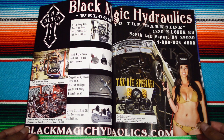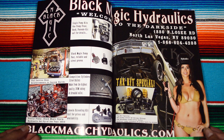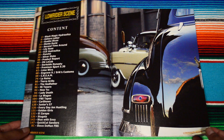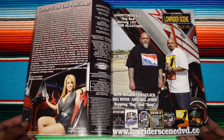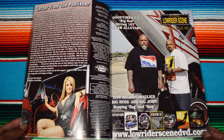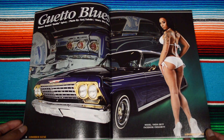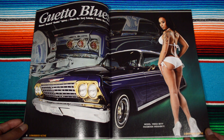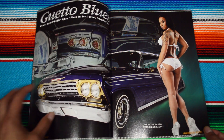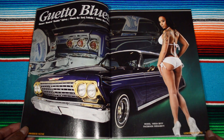This is my first time looking at these magazines. There's blackmagichydraulics.com at the bottom — really cool shots for the table of contents, letter from the publisher, lowriderscenedvd.com, and the first lowrider feature 'Ghetto Blues,' owner Buddha, photos and story by Toleto, and model India Sky.